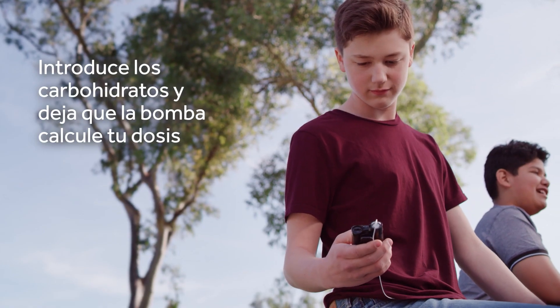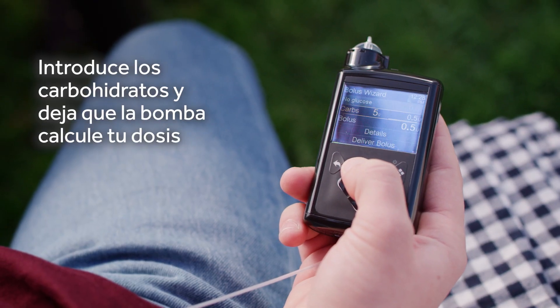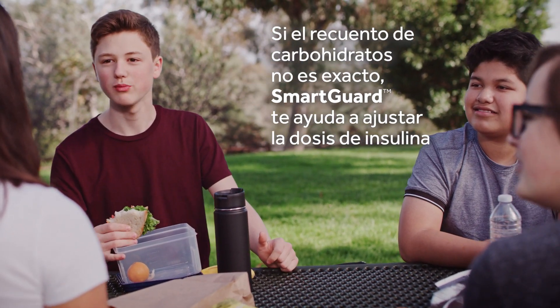Before a meal, simply enter your carbs and let the pump calculate your meal dose. If your carb count isn't exact, SmartGuard Tech helps adjust for it.